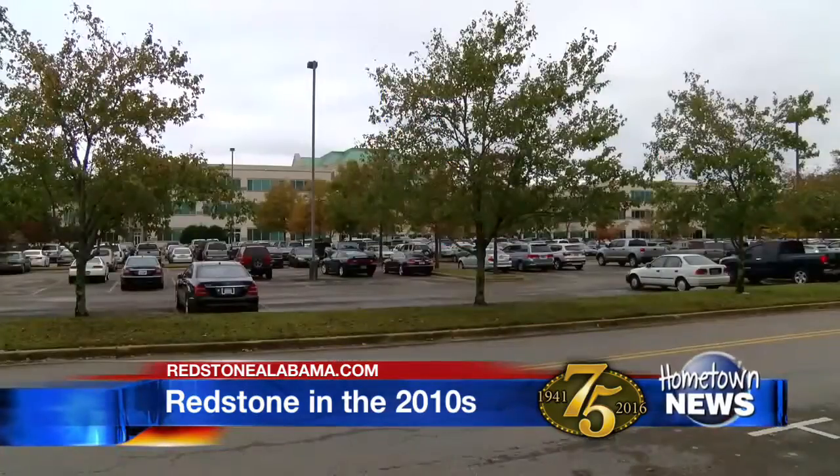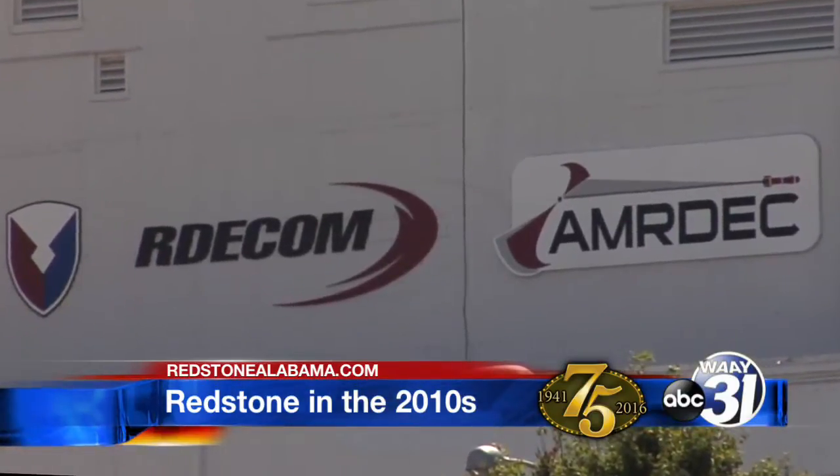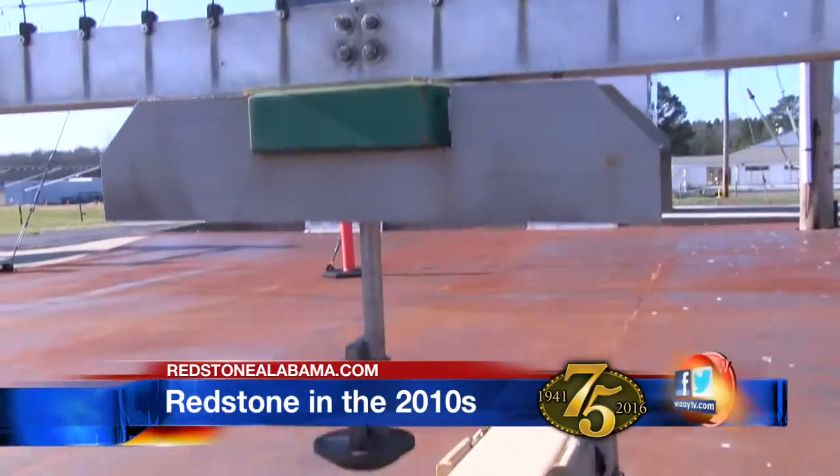The decision to officially locate a test center dedicated to testing weapon systems and platforms on Redstone was an obvious one. It really created the right alignment between the Aviation and Missile Command, the Aviation and Missile Research Development and Engineering Center — both stood up here in the 90s — the program executive office for aviation, which had come here in the 90s as well, and the entirety of the missile community, which had existed here for 70-plus years. These members of Team Redstone are RTC's customers. We will test that piece of equipment, that hardware, that software — put it in as realistic an environment as we can, and then give them the test data.